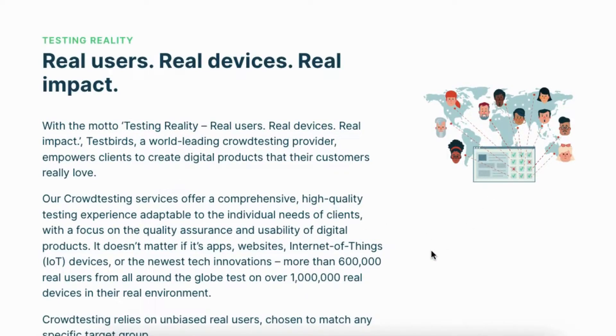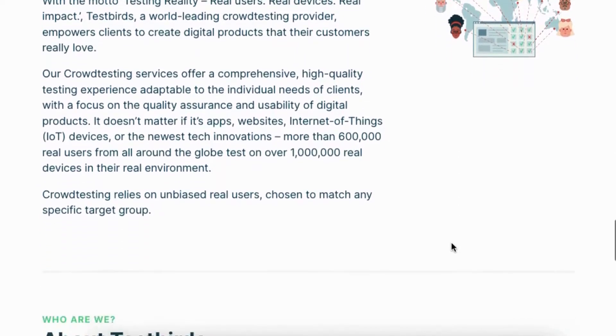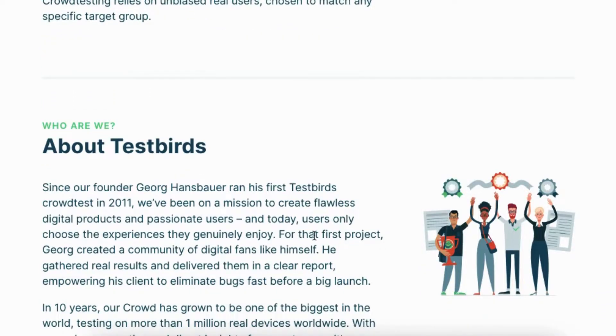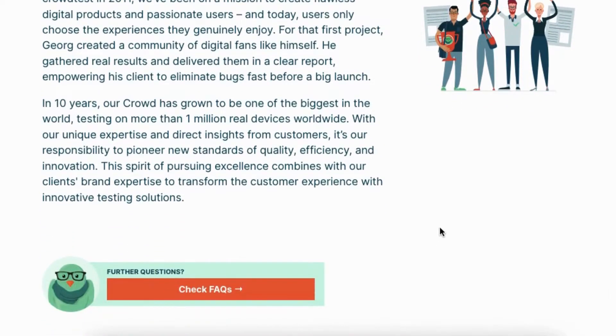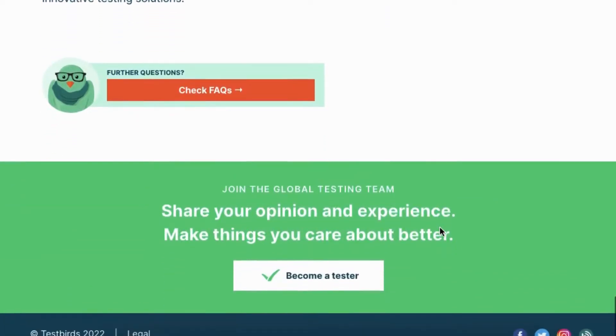If you read and follow the directions to the letter, even a newbie will be able to pass their exam. Thereafter, if you've passed the entry test, you'll be eligible to work on testing projects for TestBirds. The only thing you need to do now is wait for a test invitation from TestBirds. When you log in, you'll be able to view all of the tests that are currently accessible. If there is an open test for you, you will get an email invitation.